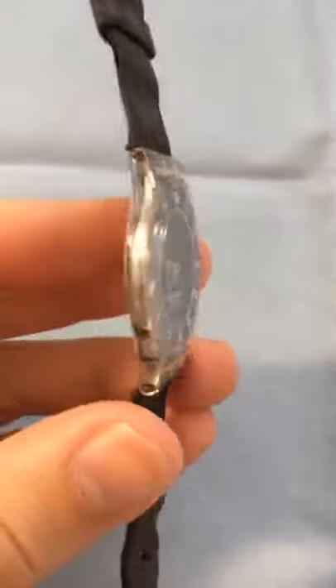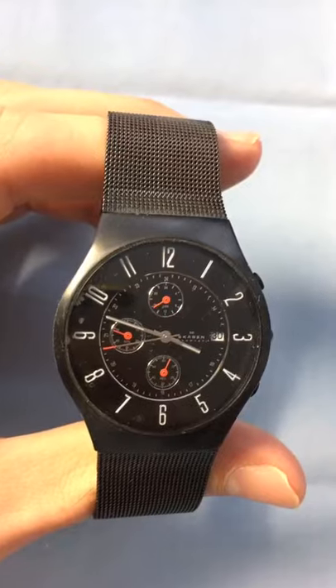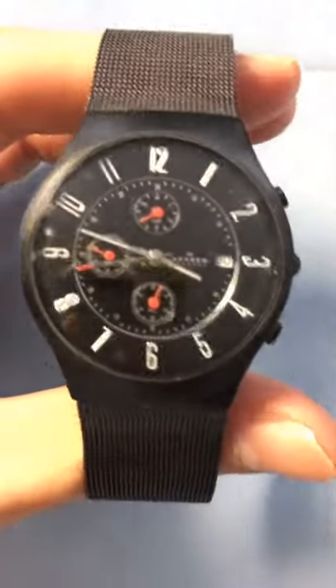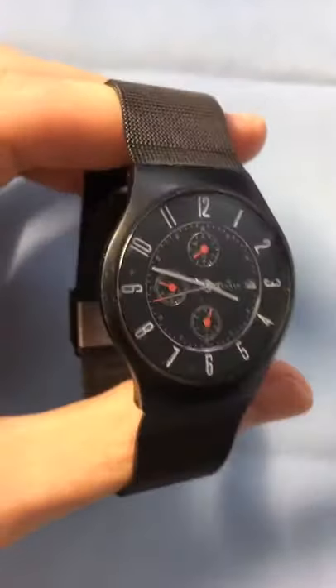This is a cool watch — it's the Swatch Skin. Look how thin that is. And last but not least, this is my personal favorite watch. It's the Skagen watch — just a really nice looking design.